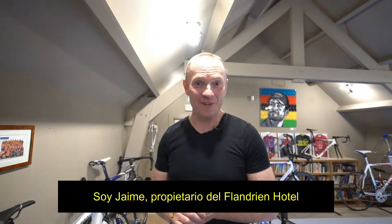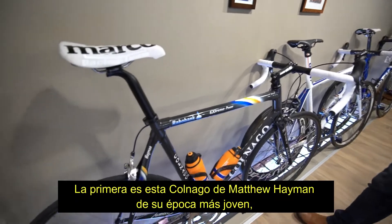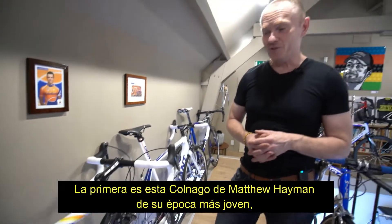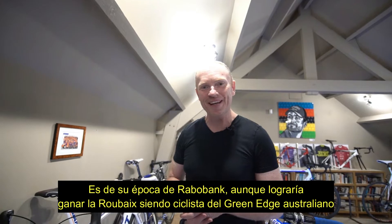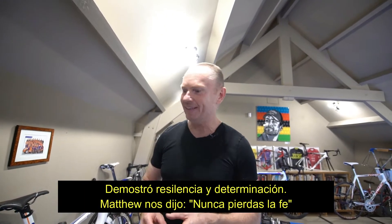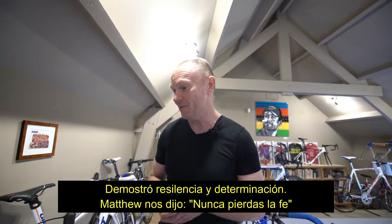I'm Jamie Anderson, the owner of the Flandre Hotel, and I'm going to describe three very special bikes to you. The first one is this amazing Colnago C50, which was ridden by Matthew Heyman as a young guy with a dream to win Paris-Roubaix. He didn't win it when he rode for Rabobank, but he did win it when he was riding for GreenEdge, the Australian team. For me, this really demonstrates resilience, determination, and a never-say-fail effort from Matthew Heyman.